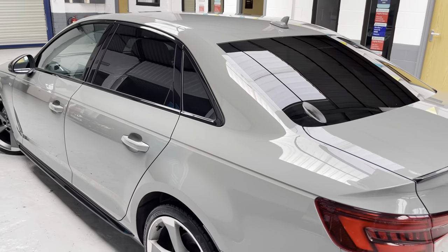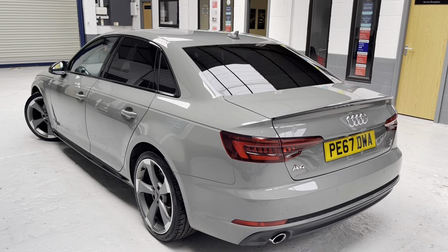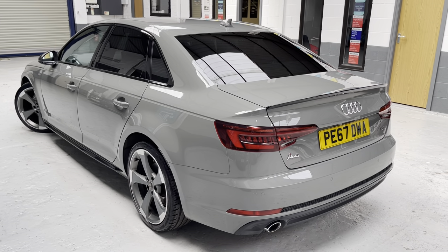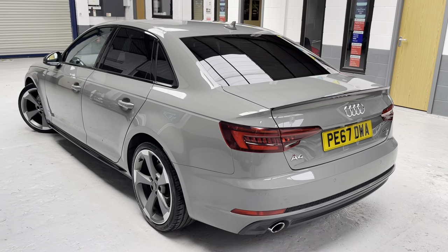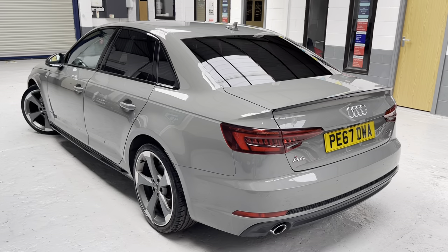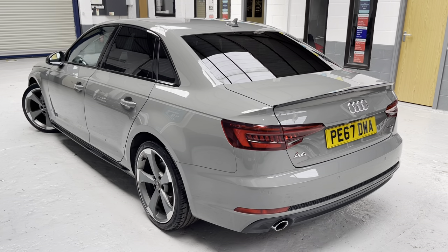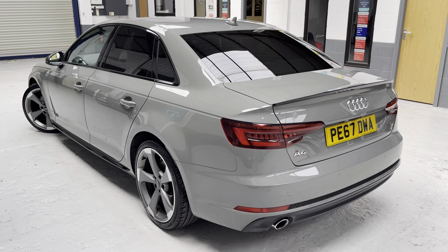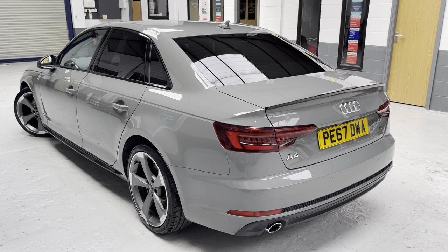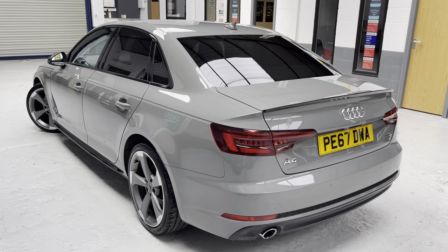Just to highlight some additional features: 19-inch Rotor alloys, black styling pack, Audi smartphone interface with Bluetooth, DAB digital radio, LED headlights, privacy glass, flat-bottom steering wheel, LED interior light pack, Audi Parking System Plus — that's front and rear parking sensors — auto-dimming rear-view mirror, and four-way electric lumbar support on the driver's side.